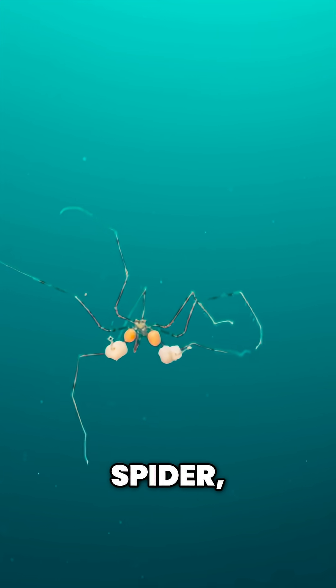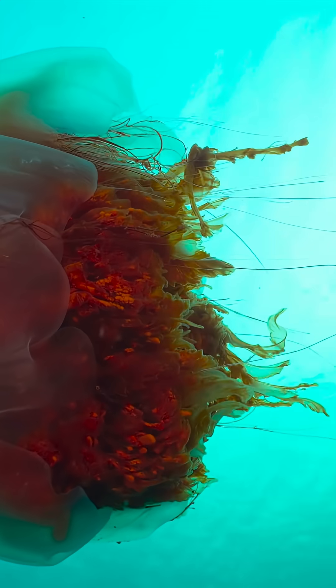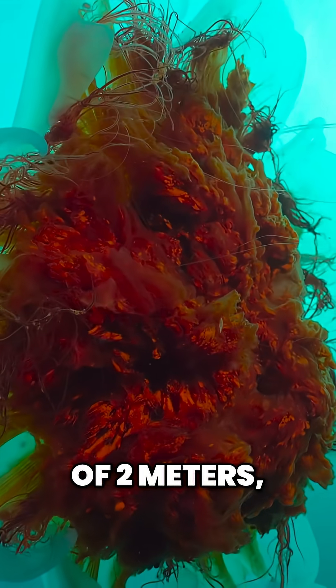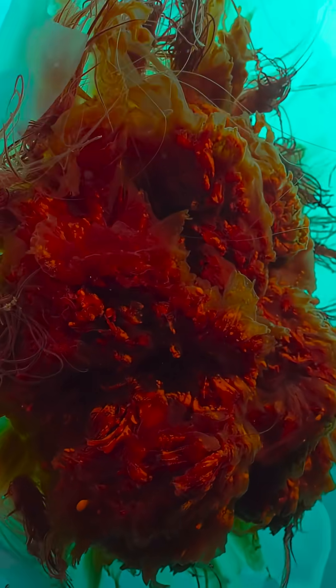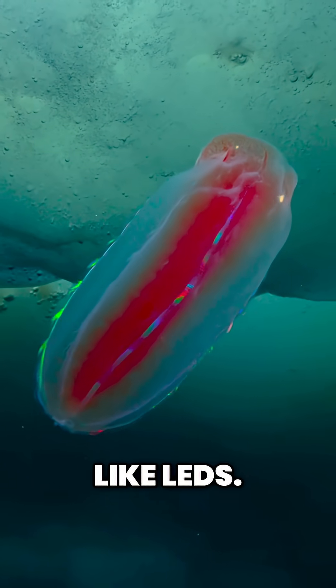A sea spider. A lion's mane jellyfish. Some have a diameter of two meters. Others light up like LEDs.